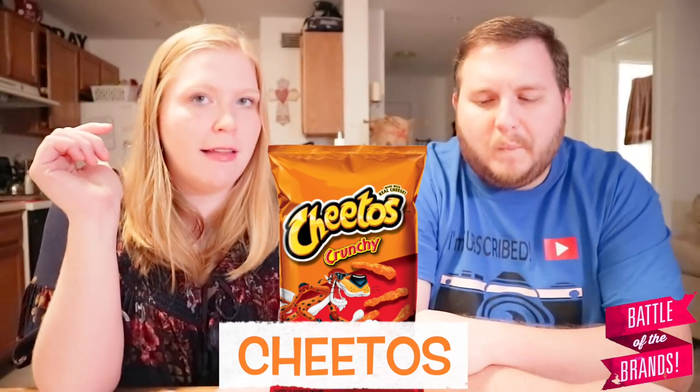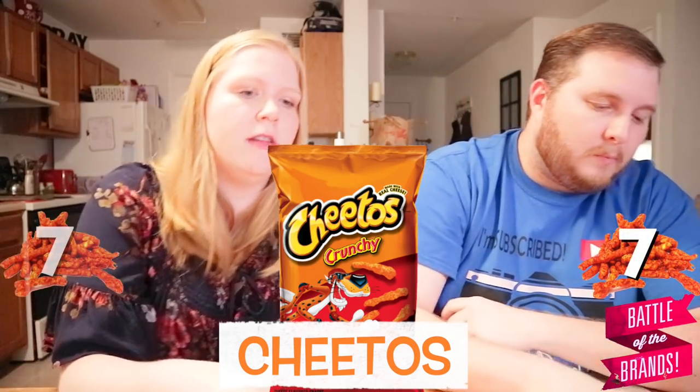Number two. Saltier — oh yeah, they are. Flavor's stronger though, and they're crunchy. They still aren't as crunchy as I'd like sometimes, but they're not soup-y either. I like them. They're definitely good. I'm going to go up one and say seven. I'm going to say seven as well.